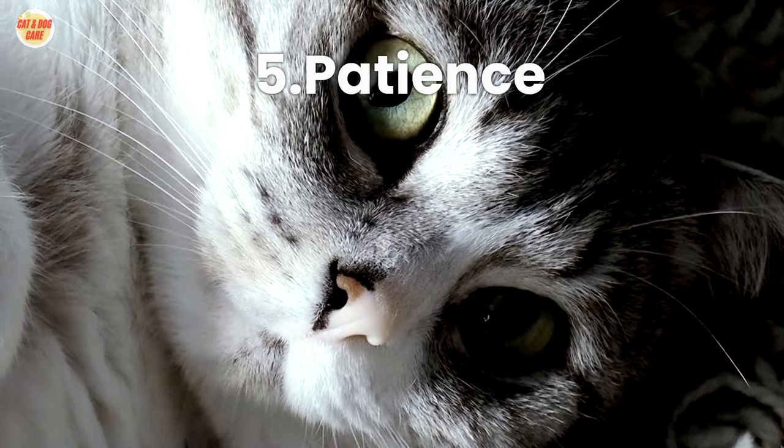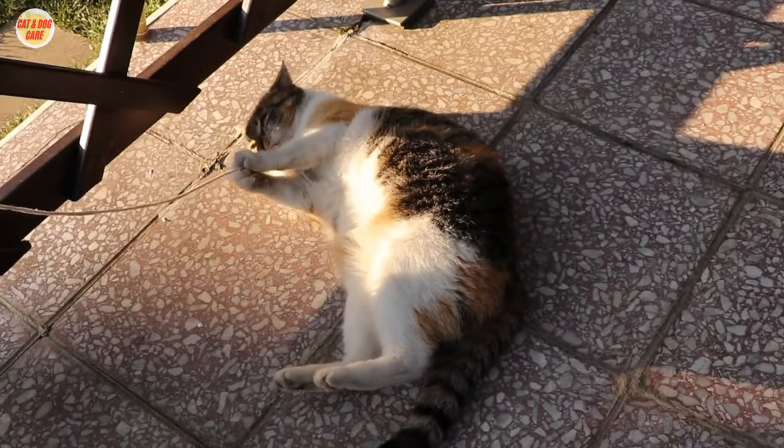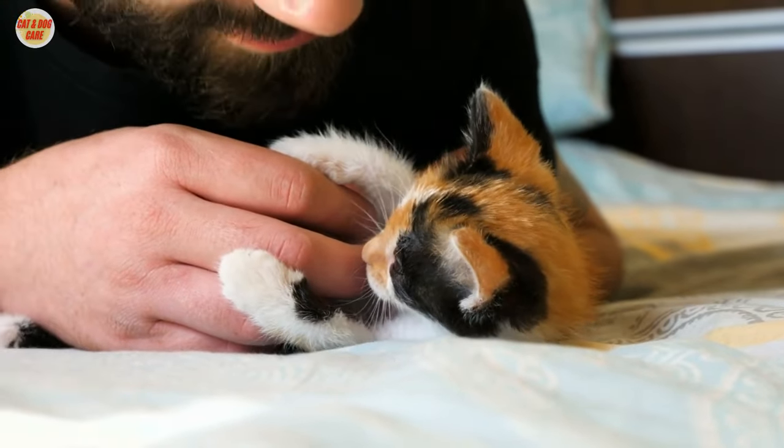Tip 5: Patience. Be patient with your cat. Training takes time, and every cat is different. Don't get discouraged if progress is slow.